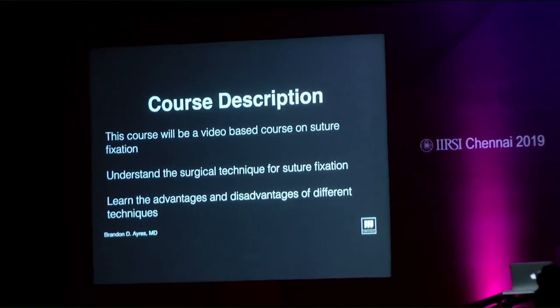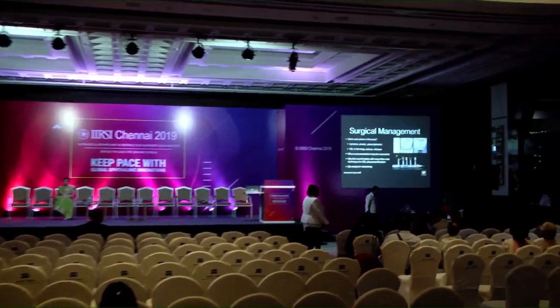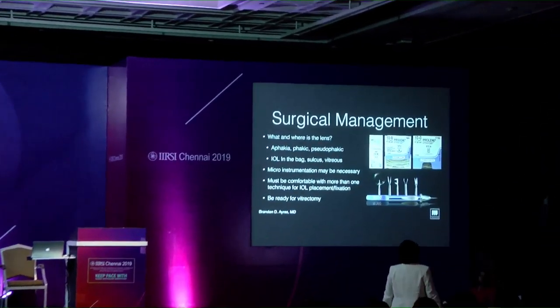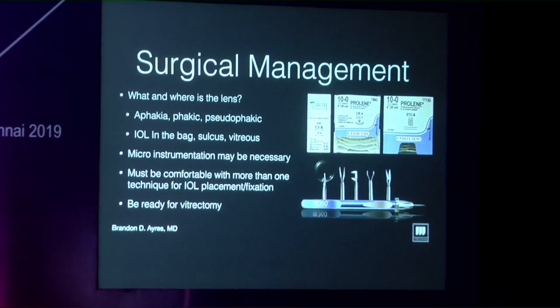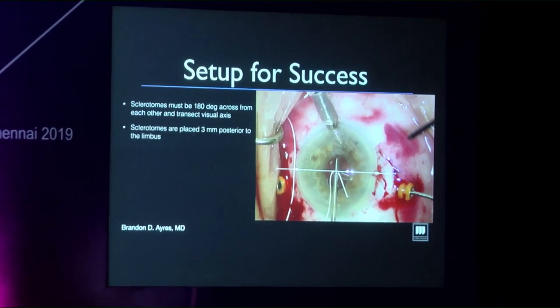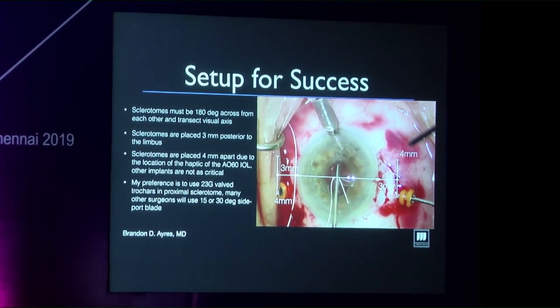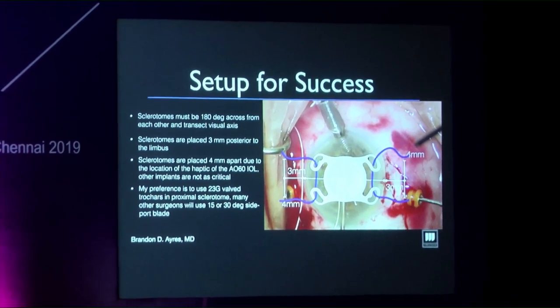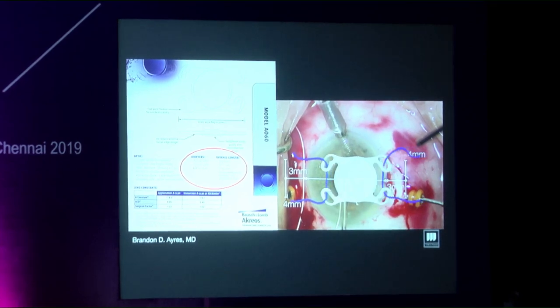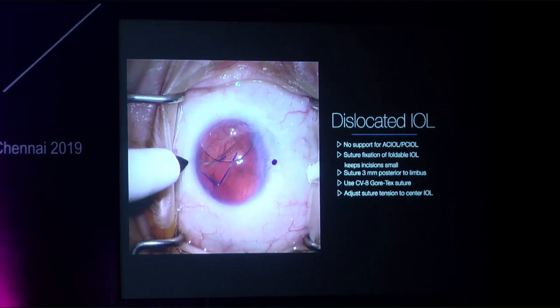Dr. Brandon Ayers from Philadelphia presents on suture-fixated IOLs, focusing on foldable options. Key preparatory considerations include knowing whether the patient is phakic, aphakic, or pseudophakic, and the location of the implant. The key to these procedures is centration and measurements — going 3 mm posterior to the limbus and 4 mm apart. A common implant is the hydrophilic acrylic AO60 with haptics about 4 mm apart, so balancing suture tension is critical since it does not fit sulcus-to-sulcus.